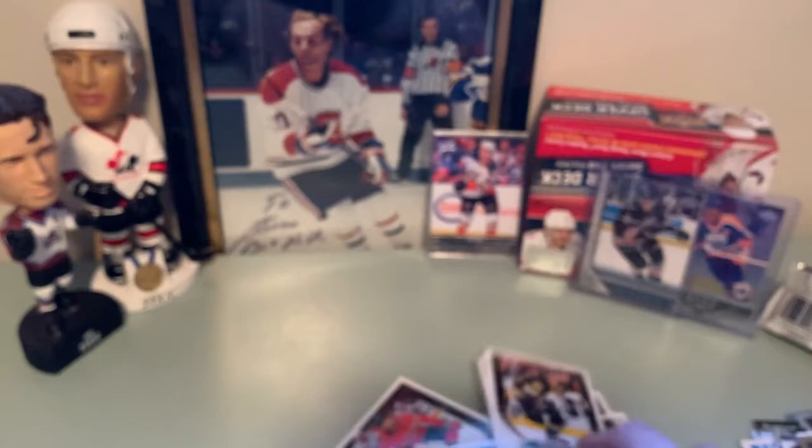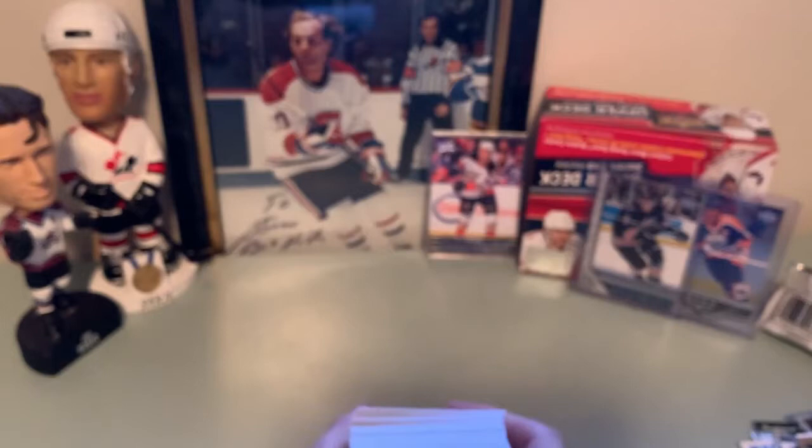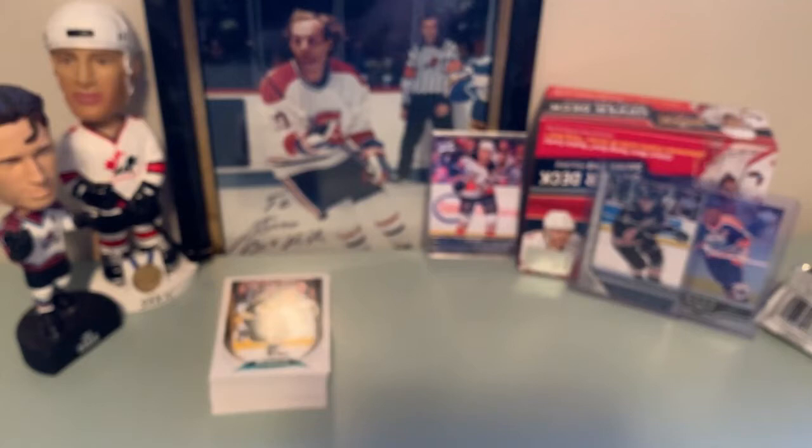Well, there you go guys — that was 2021 Parkhurst Blaster Box, $31.92. That's less than three dollars a pack — a nice set to collect, I think. Stay tuned, we're hoping to have more breaks — some older stuff, some new stuff. I was very tempted at a card shop to get a box of The Cup, but with a price tag of over a thousand dollars, I just wasn't ready to do it. Thanks for watching — remember to hit that like button and feel free to subscribe. Have a good one, everybody!